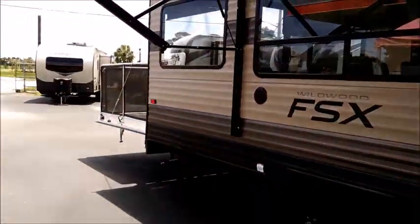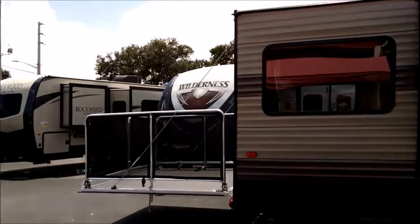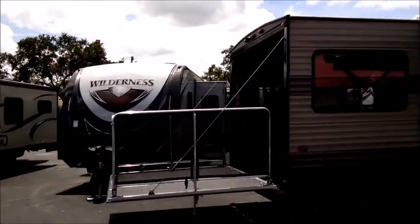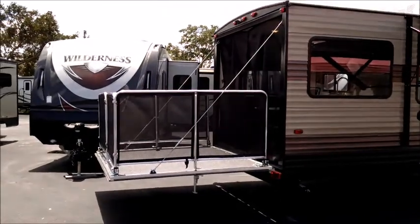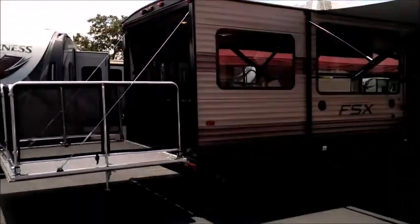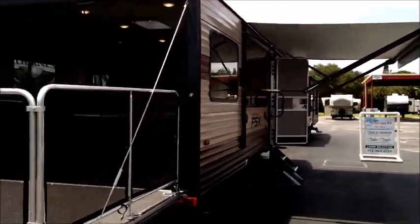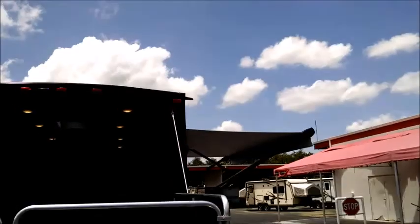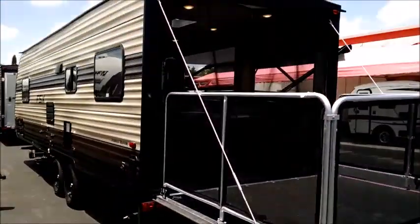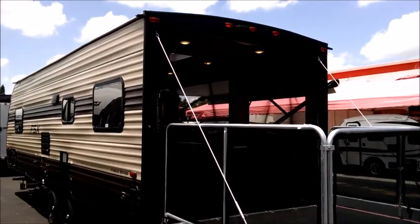Up front it also has heavy-duty crank-down stabilizer jacks. It is a dual axle unit with outside speakers. A really cool upgrade in the back is the cable-supported rear ramp door, which makes a great outdoor patio with a fencing enclosure. You can see the zip-down screen in the back — really cool feature that makes a nice outdoor space. And again, all of this in a unit that's under 30 feet long and less than 5,000 pounds.